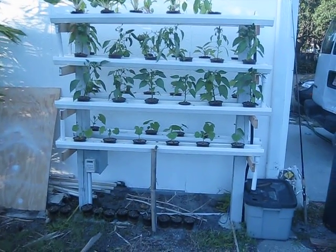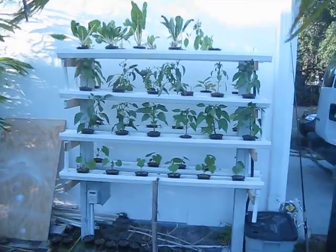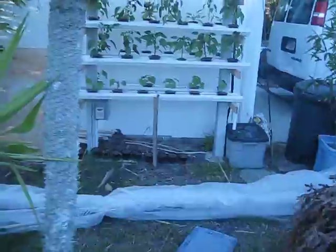January 29th, the watermelons cleared out on the bottom, replaced with cucumbers there. Just took the plastic down, starting to get blown and torn up.